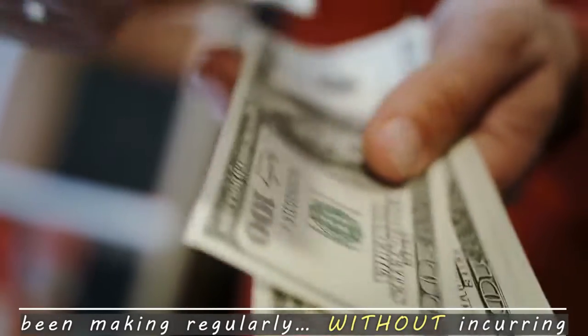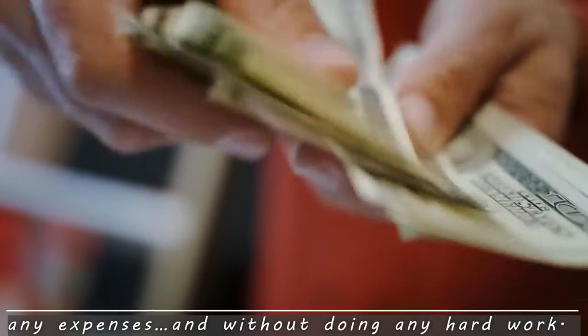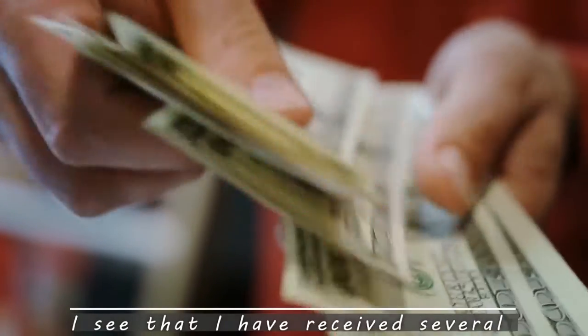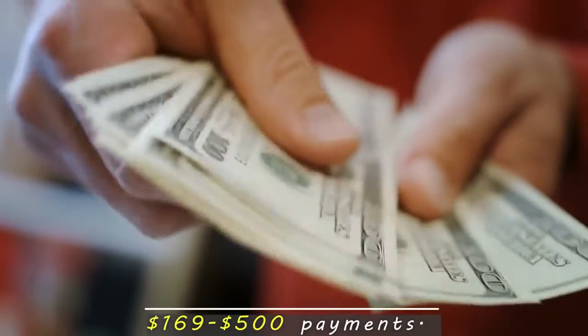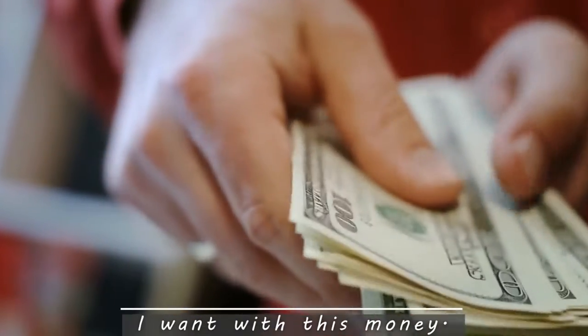That's the kind of money we've been making regularly, without incurring any expenses, and without doing any hard work. Every time I check my bank balance, I see that I've received several $169 to $500 payments. This is my money — I can do whatever I want with it.